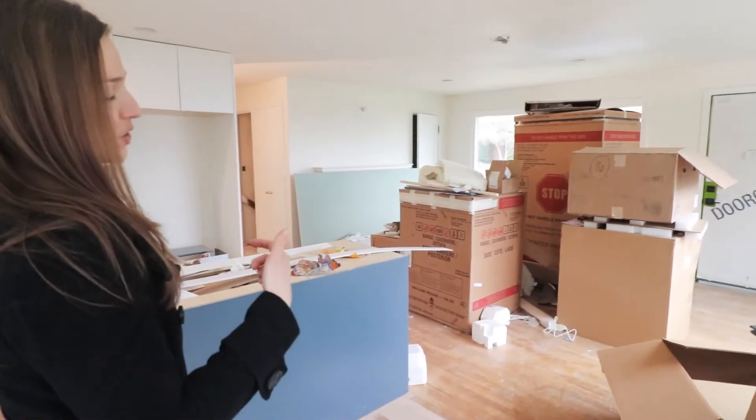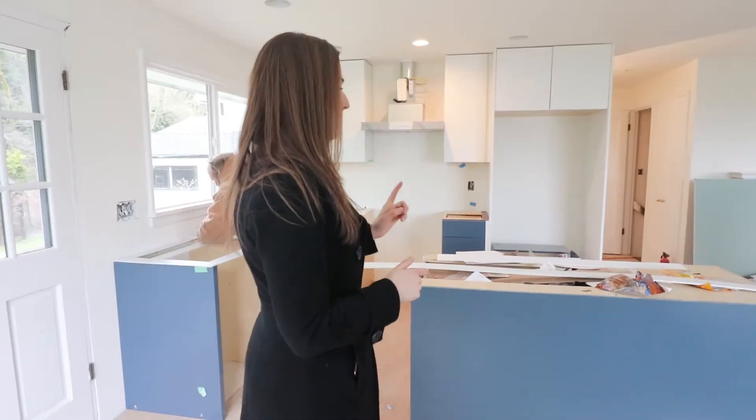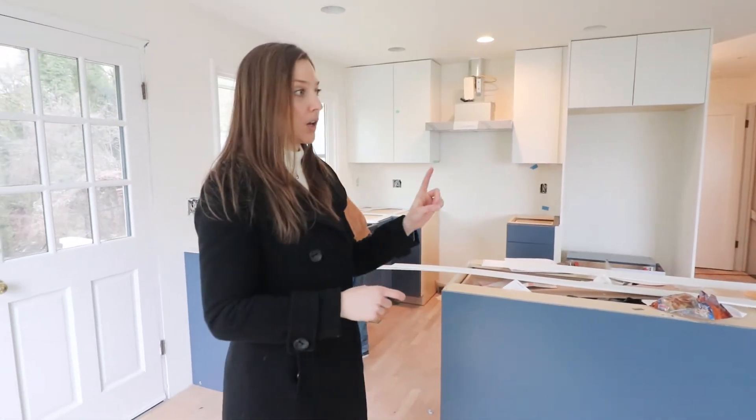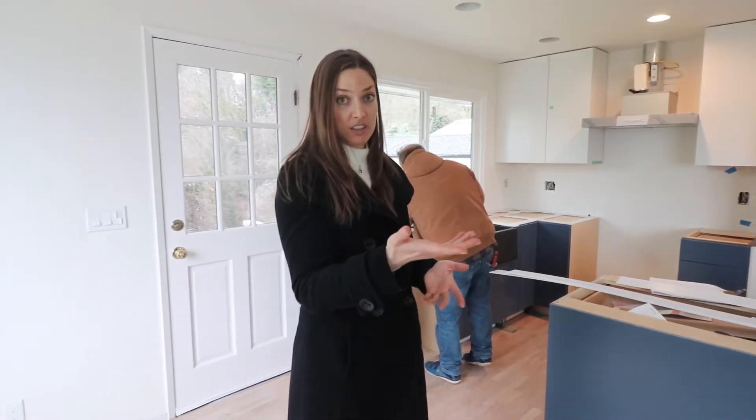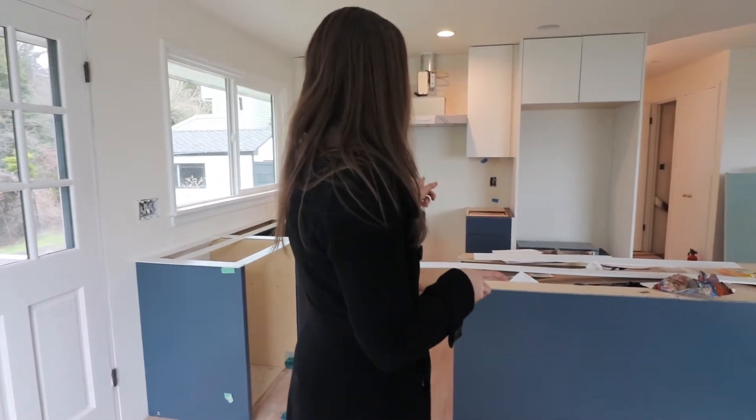We're going to get all the trash out of here — I don't know how it accumulates so quickly. We're going to install a couple of the appliances; all those boxes are the appliances. We are going to install the refrigerator and stove once the hardwood floors have been completed.